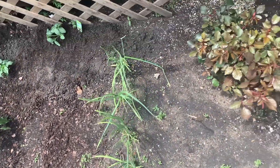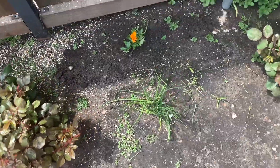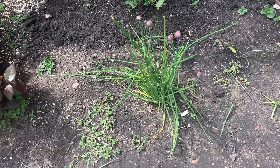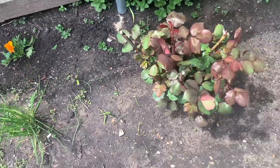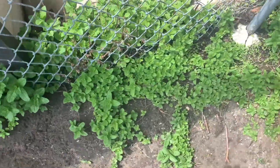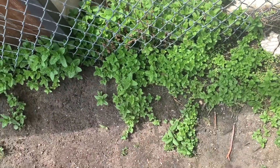Here I have my garlic. Rosebush number one. And then some chives that I actually planted last year that are returning. Rosebush number two. And then my mint — it kind of just grows wild on its own.